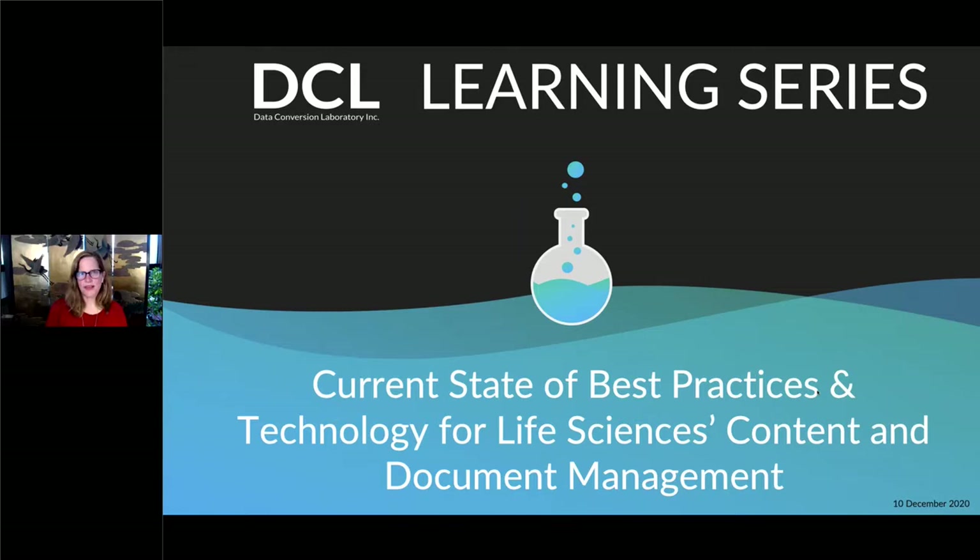Hello, everyone. Thank you so much for taking time out of your day to join us, and welcome to the DCL Learning Series. Today's webinar is titled, Current State of Best Practices and Technology for Life Sciences Content and Document Management. My name is Maryann Calahana. I'm the Vice President of Marketing at Data Conversion Laboratory, and I'm going to be your moderator today.